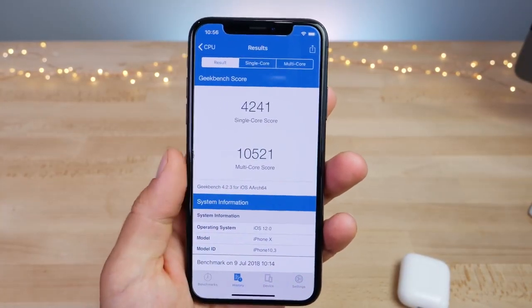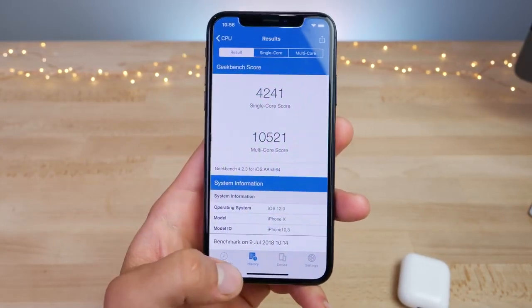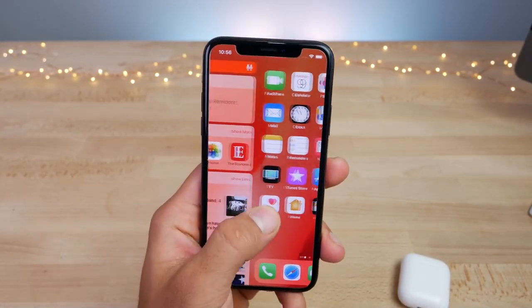That's actually a reduction from iOS 12. The multi-core score dropped about 200 points here, and the single core is actually just the same. So performance-wise, I have not noticed a single difference — it feels every single way the same as iOS 11.4.